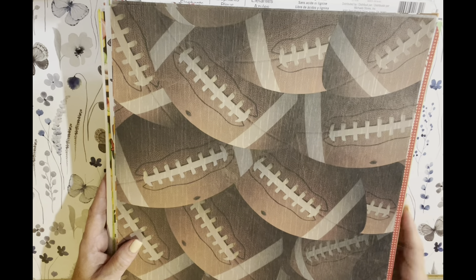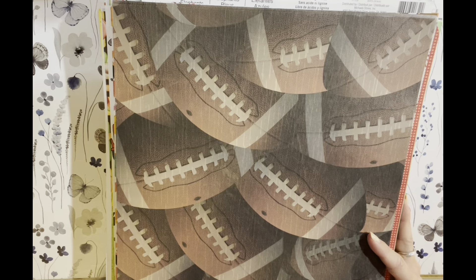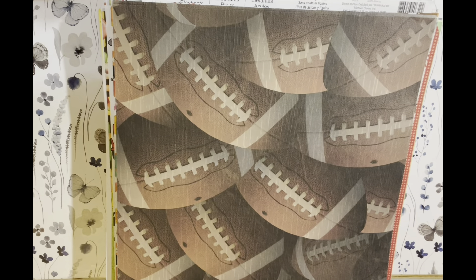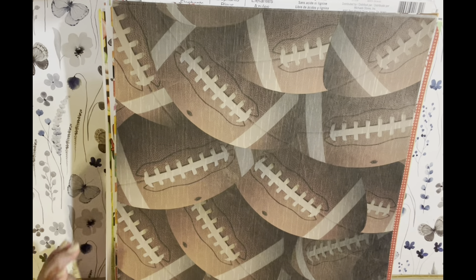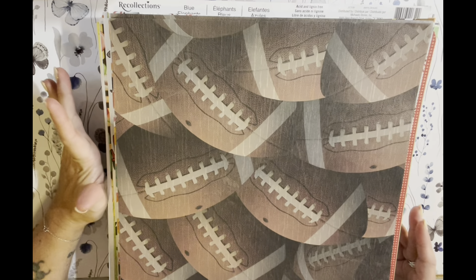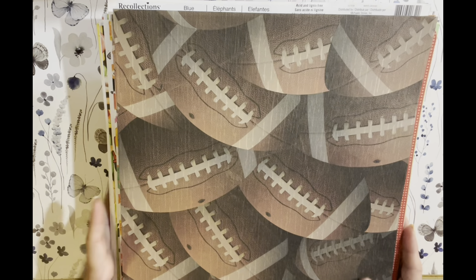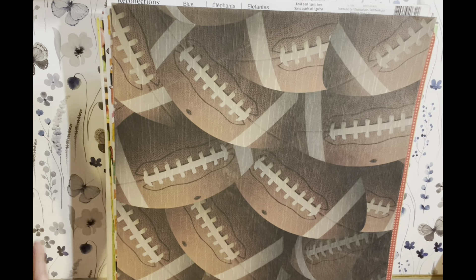Hey y'all, I'm Jen and this is Sassy Southern NC Girl, and I have a paper destash. I'm asking for $45 shipped — either PayPal, Venmo, or Cash App. It's gonna cost probably like $25 to ship and then I'm charging $20 for all the paper. So I'm gonna show you what you're gonna get.